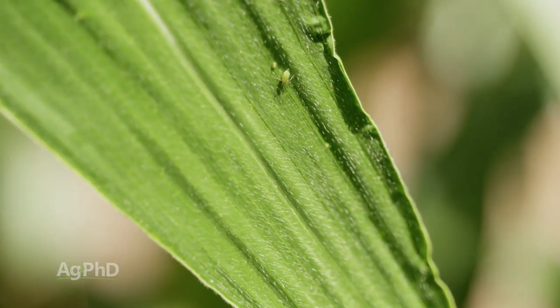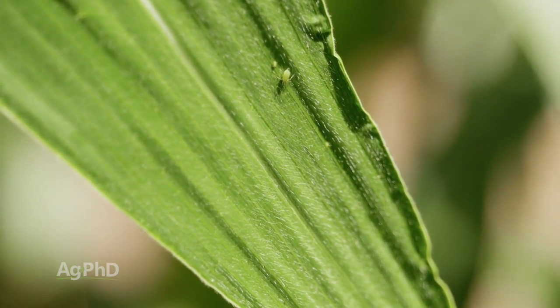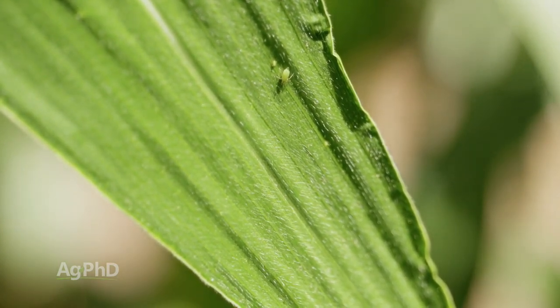If you plant continuous corn, you're going to have less rootworm pressure next year if you get the adults this year before they get the chance to lay eggs. A couple other insects I wanted to mention today: corn leaf aphids, and — it's not really an insect but — spider mites. Both of these can be problematic.